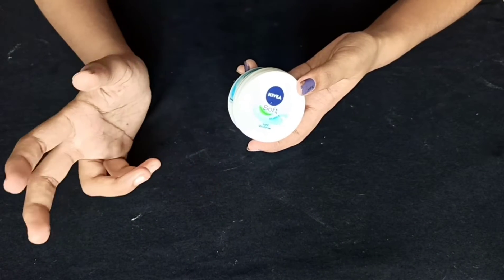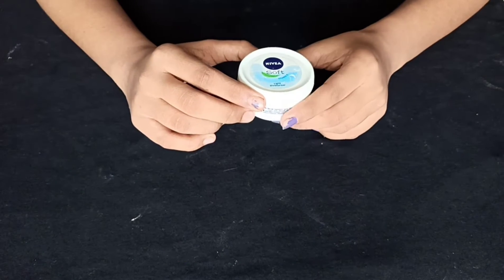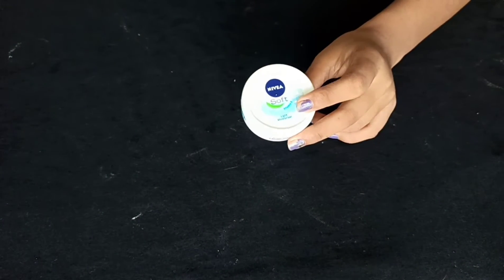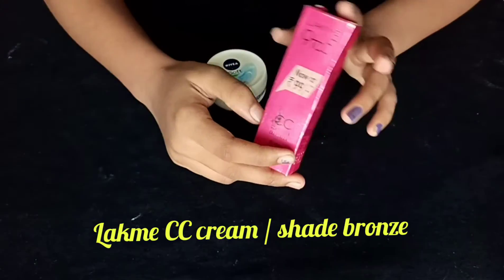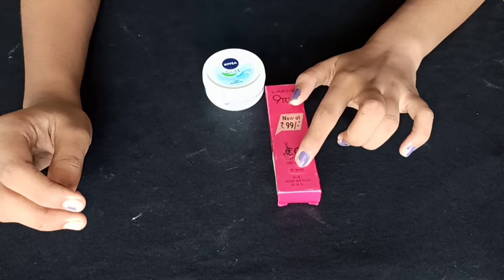What products do we need for a simple makeup look? First one, we need a moisturizer. This is a soft light moisturizer. And the next one, we need a CC cream — Latme 925 CC cream. The shade is bronze.